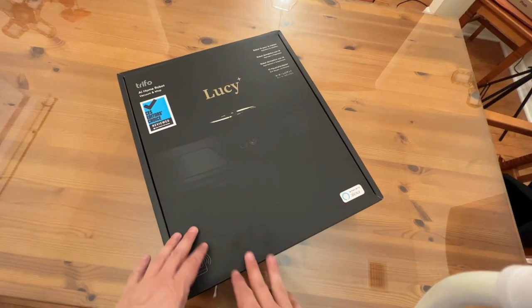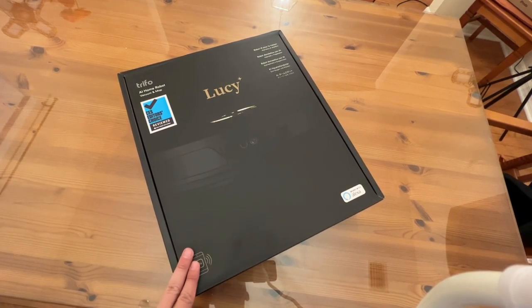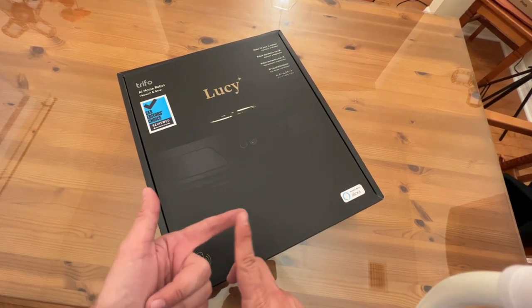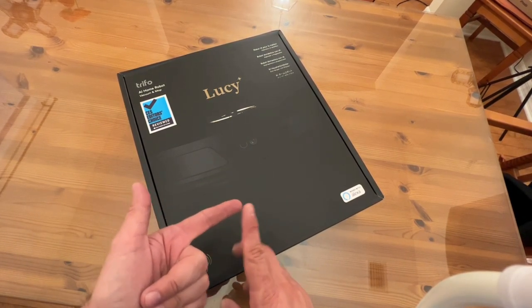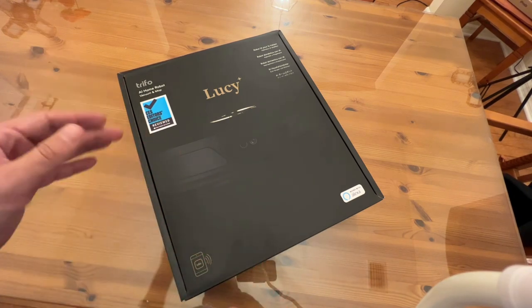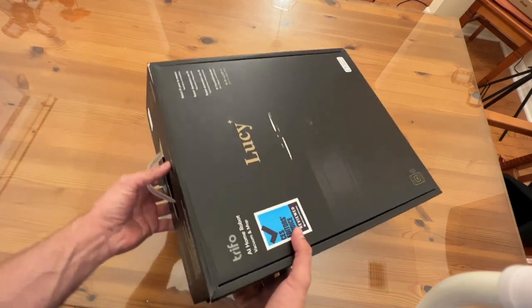Now it's time for the up close look at Lucy. This is a great robot vacuum — 3,000 Pa of suction, intelligent AI that's going to be able to map out your rooms. It's got a security camera built in and obstacle avoidance. This thing is the robot superior, the robot supreme — the RoboCop of robots.